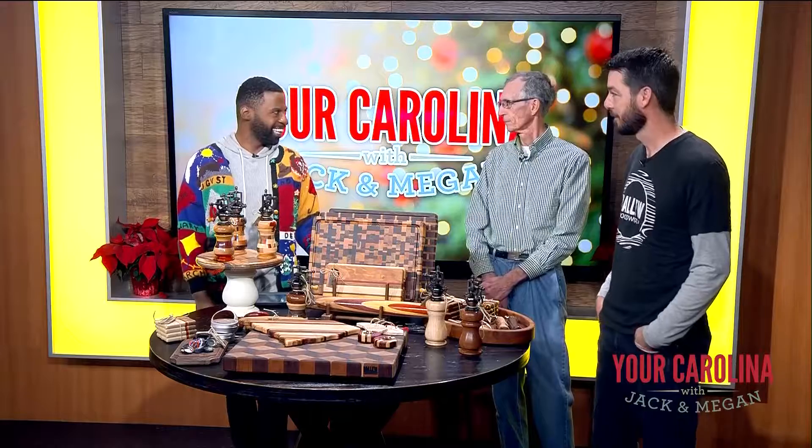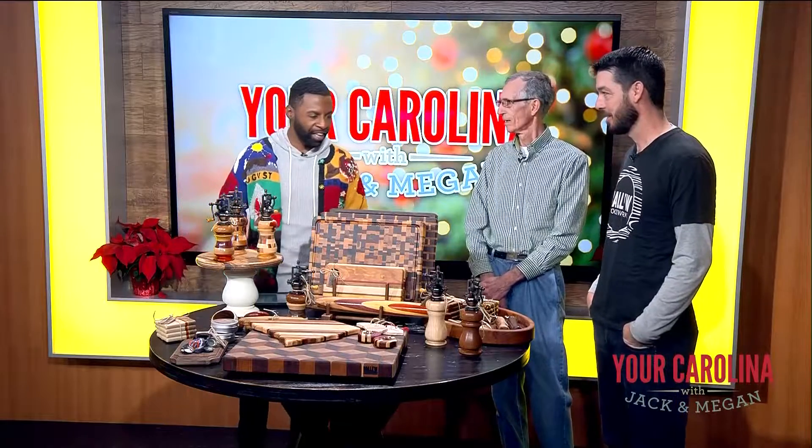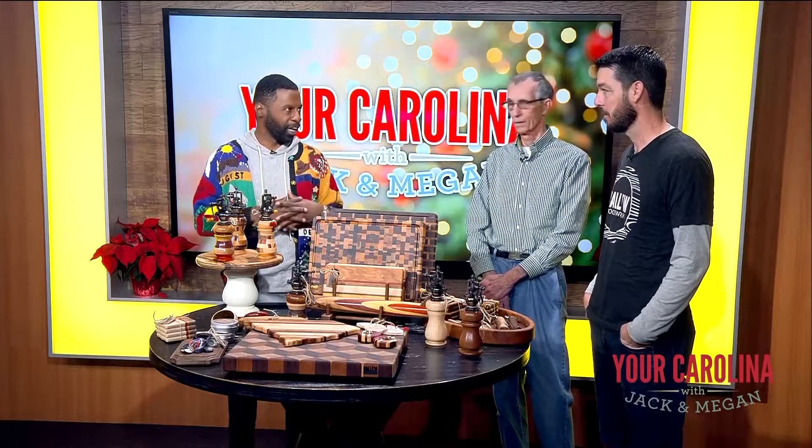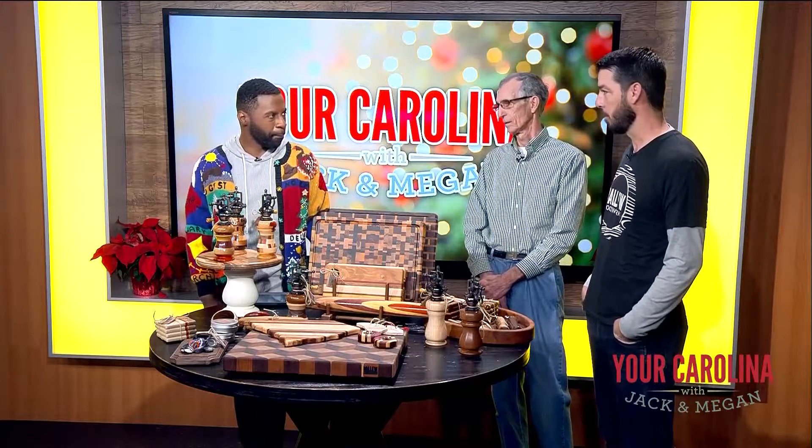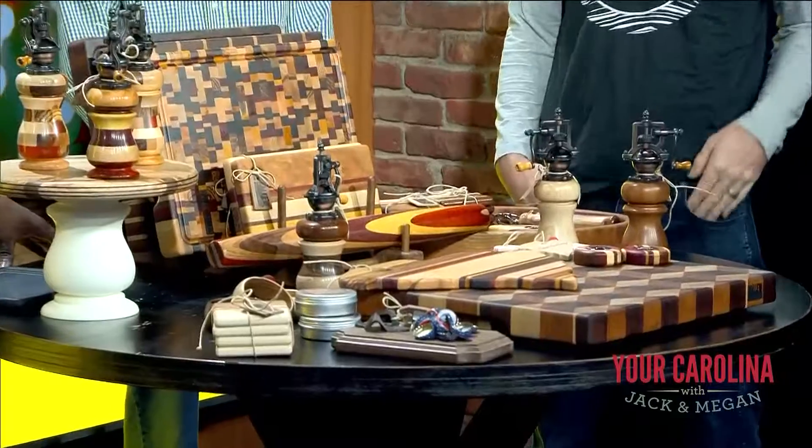Merry Christmas Eve Eve to you. You guys have been selling these products for a long time now. Tell us when you guys started. We started about three years ago. It was kind of a part-time thing and it has just grown and grown and grown.